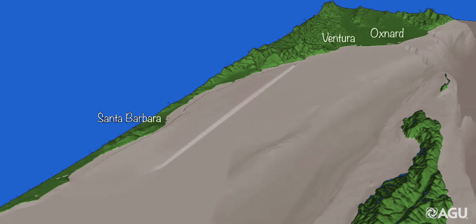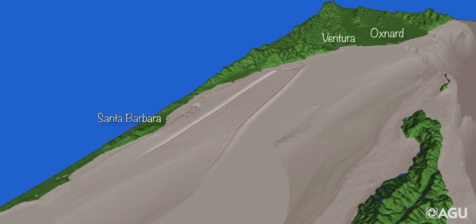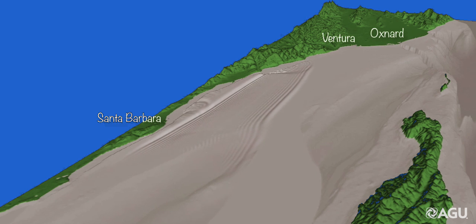Hi, this is Kenny Ryan. I'm a graduate student at the University of California, Riverside. This video illustrates our study on a hypothetical earthquake and tsunami scenario offshore Southern California that Eric Geist, Michael Burrell, David Oglesby, and I have done in collaboration.